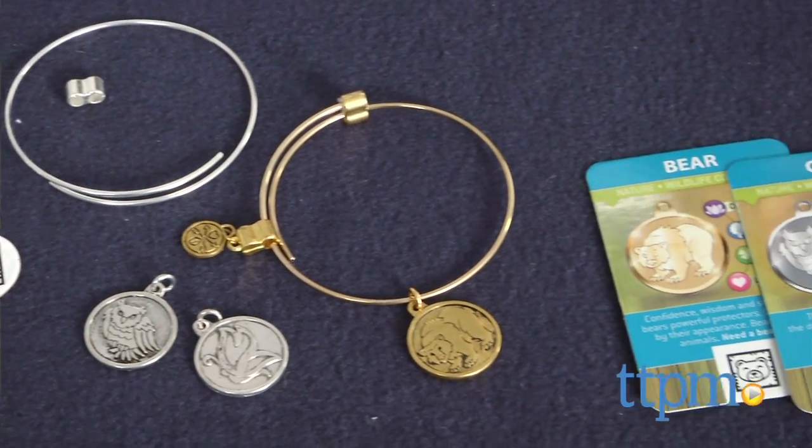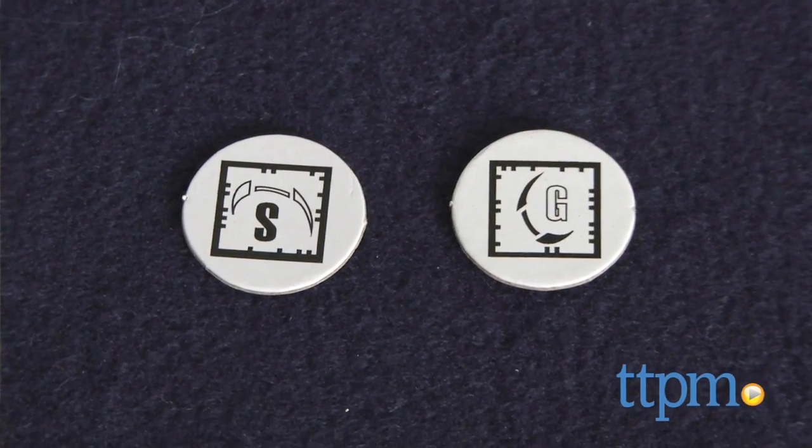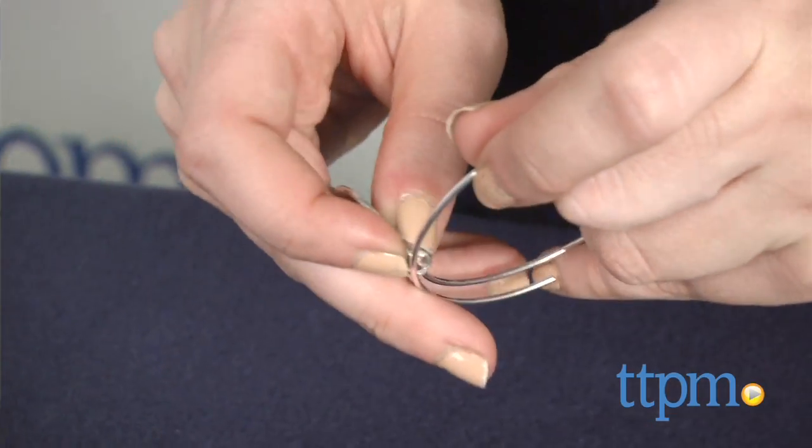If you've ever seen women lining their arms with Alex and Ani bracelets, kids can now get in on the craze with its similar, yet more customizable, line of kid bracelets.